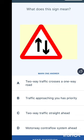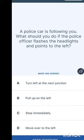What does this sign mean? Options are: two-way traffic crosses a one-way road, traffic approaching from your right has priority, two-way traffic straight ahead, or a motorway counter-flow system ahead. The answer is two-way traffic straight ahead.